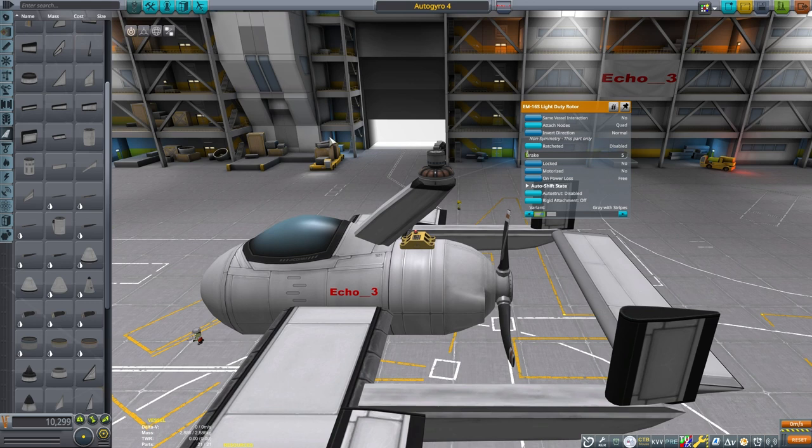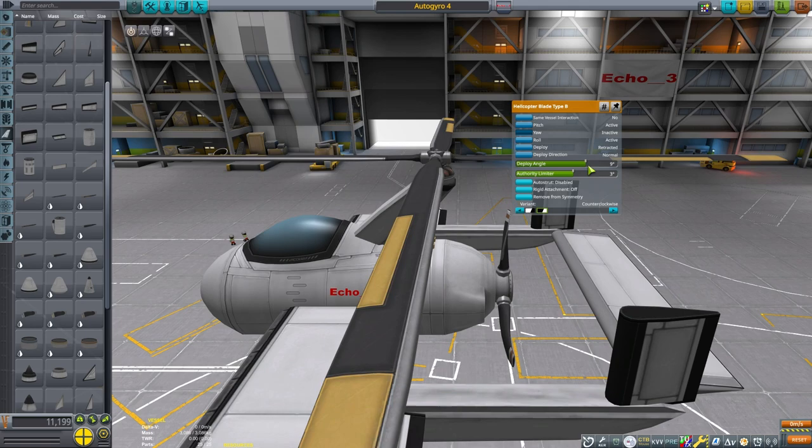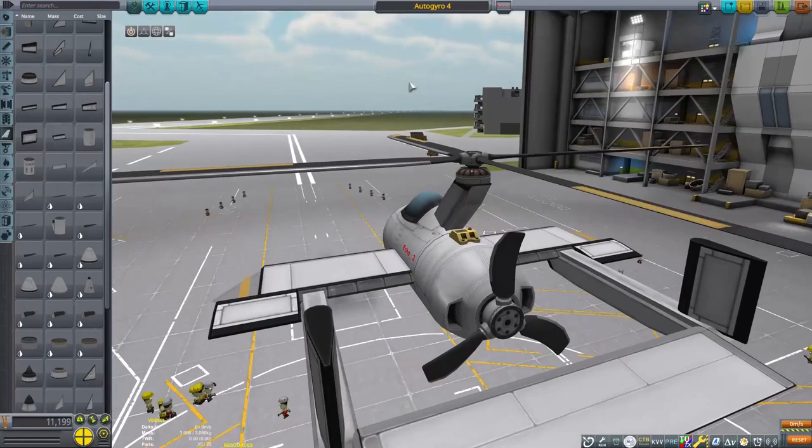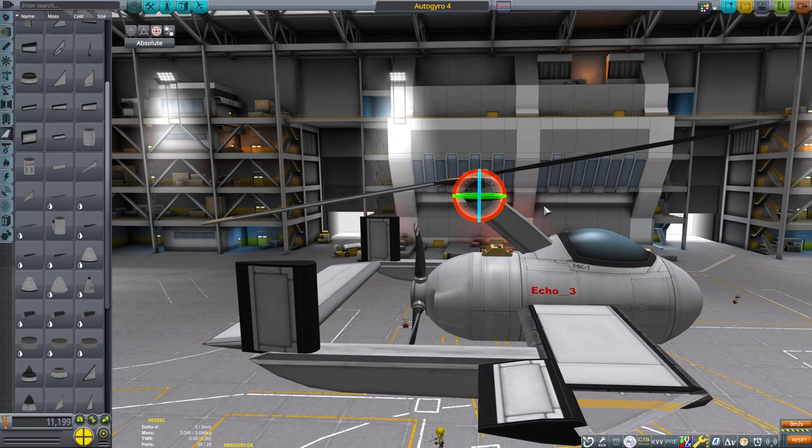We can assign roll and pitch control to the blades. We also need to deploy the blades inverted. What I found worked best is to deploy the blades at 10 degrees and give them 10 degrees of control authority. Then we need to rotate the rotor back 10 degrees.